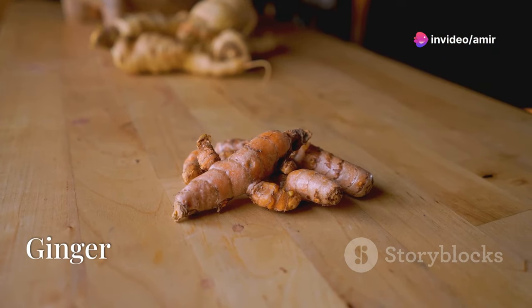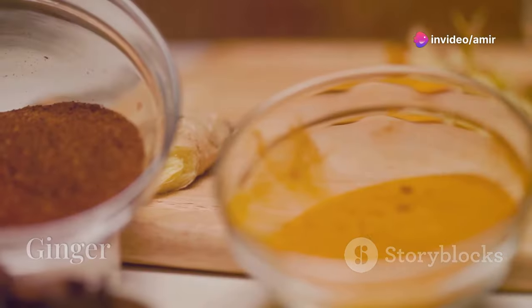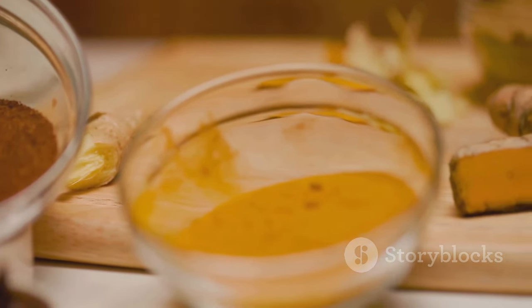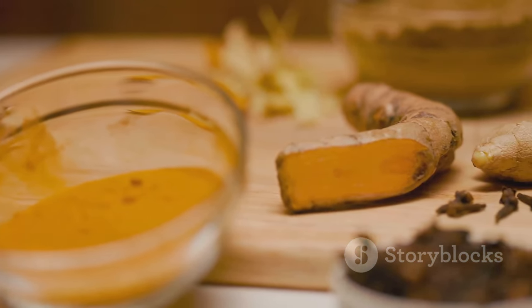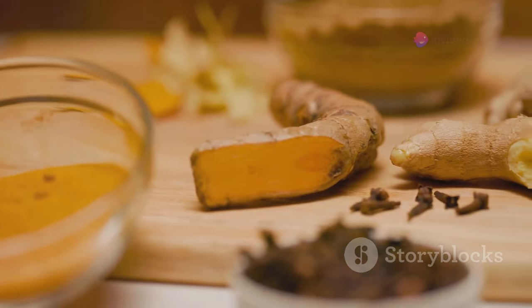Ginger is up next. Not only does it spice up your meals, but its anti-inflammatory and antioxidant properties also help improve blood flow and heart health. Plus, it may support liver function by reducing inflammation.